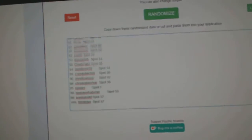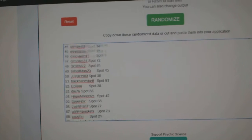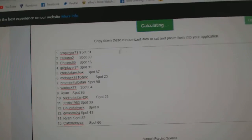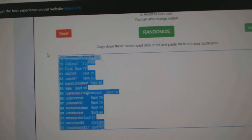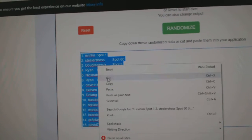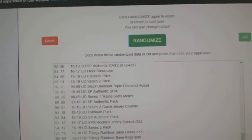Here we go — $97.89, the SP Authentic Case. Three times: one, two, three. Copy. Paste. And here's all the items.